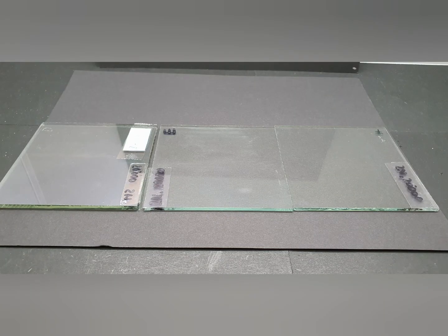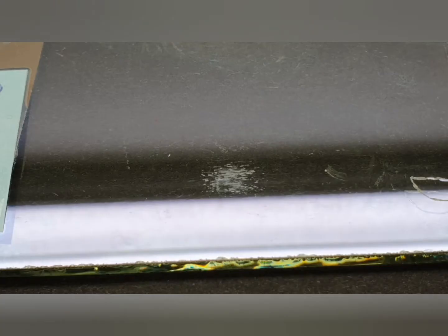We have completed the abrasion test on three glass samples with different coatings. We performed 20,000 test cycles with the low load of 2 Newton.